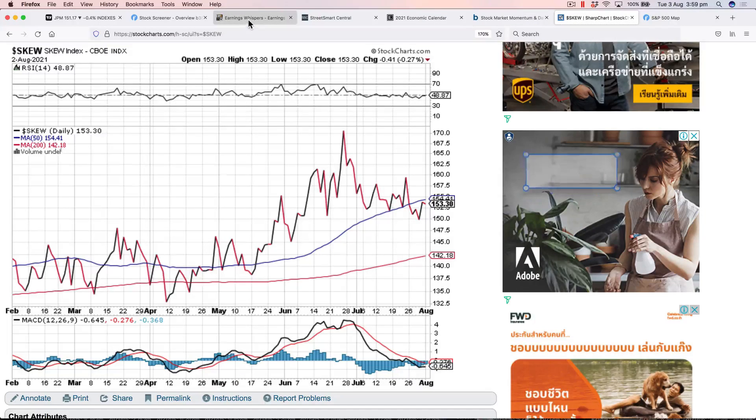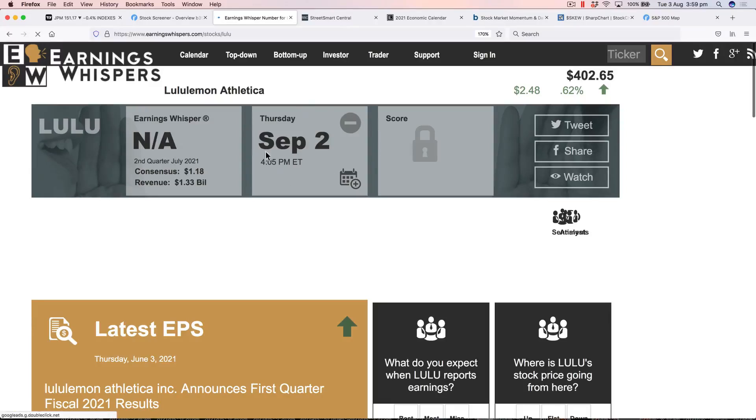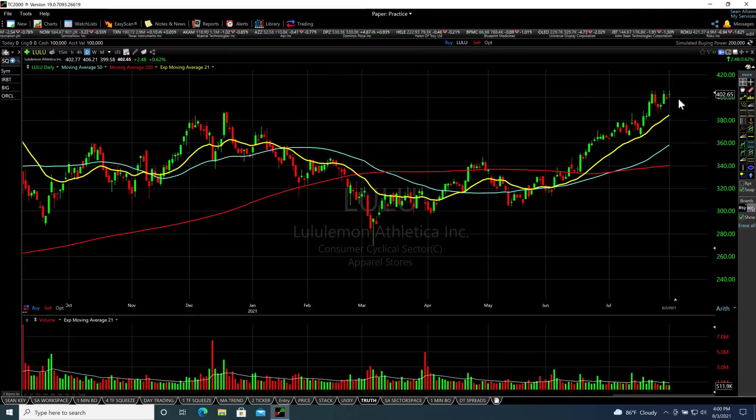We're in the middle of earnings season, and one stock that hasn't confirmed its earnings yet is Lulu — it looks like early September. What I'm looking for: Lulu has just broken above the 400 round number, which is obviously significant. Most stocks continue their current trend into earnings, so if it's in an uptrend — which Lulu certainly is right now — we'd expect that trend to continue right up until the earnings report date. We're going to set up an out-of-the-money vertical call debit spread: buy the 400, sell the 420.